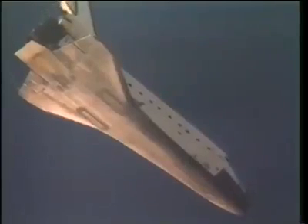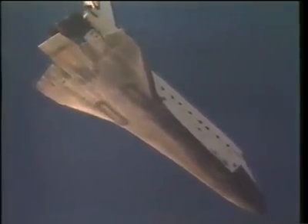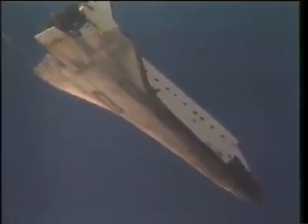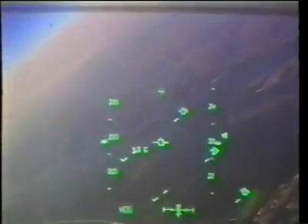Earlier we landed at about 920 at KSC. This is when the HUD is turned on and you can see the HUD symbology. Those are the two sonic booms when we decelerated below Mach 1. Here we are intercepting the heading alignment circle and coming around Merritt Island — you can see there Banana River.